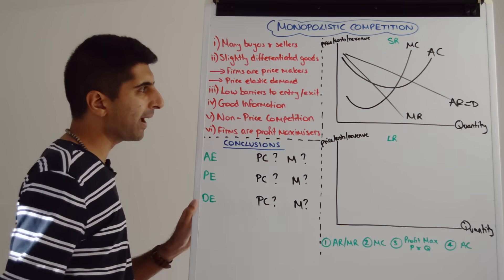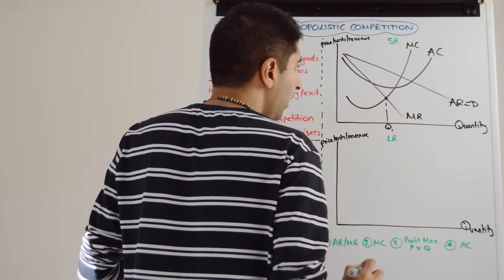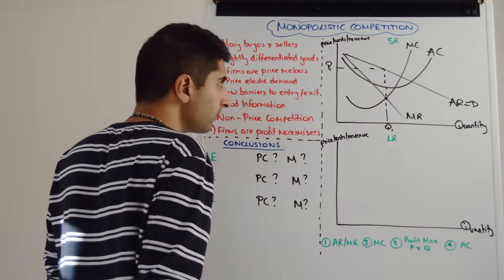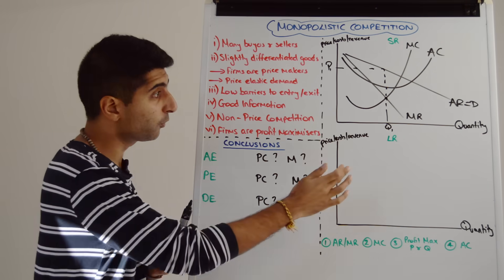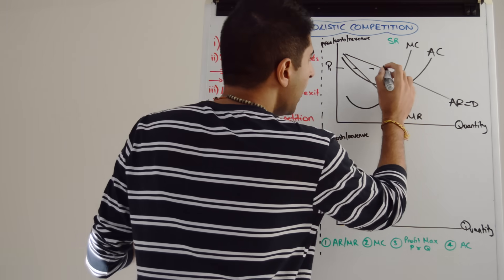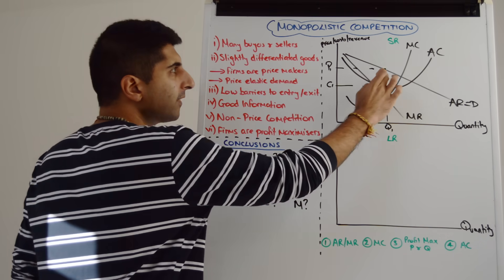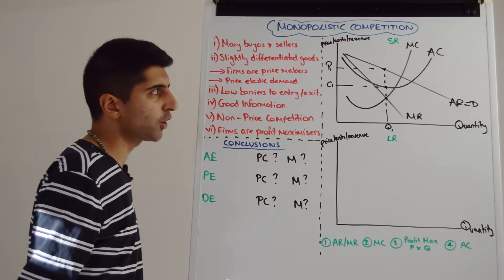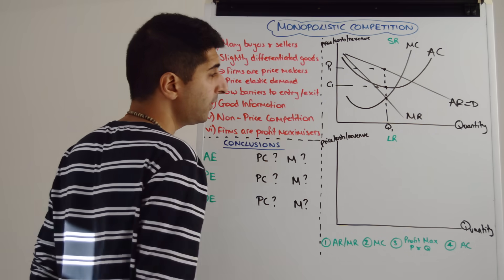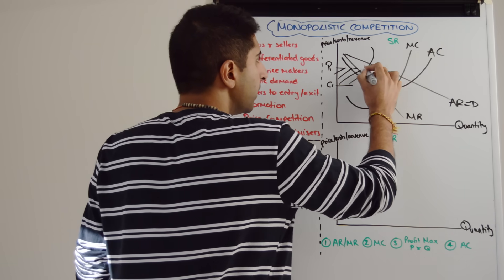Firms here are profit maximizers — they're going to produce where MR is equal to MC. That gives us a quantity Q1. We read the price off the AR curve — P1. To work out the level of profit at Q1, we compare average revenue and average cost. Average revenue is up there; average cost is down there at point C1. Because average revenue is greater than average cost, the firm is making supernormal profit. The unit supernormal profit is that vertical distance, multiplied by Q1 — giving us this box of supernormal profit.